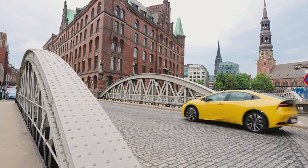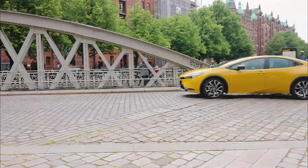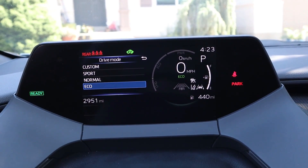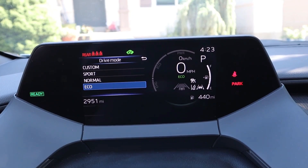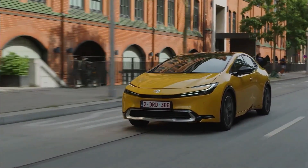For efficient and dynamic performance, the hybrid mode seamlessly blends the power of the petrol engine and the electric motor. The driver can also choose ECO mode, which optimizes the vehicle's systems for optimal fuel efficiency, making it ideal for anyone trying to reduce their environmental impact.